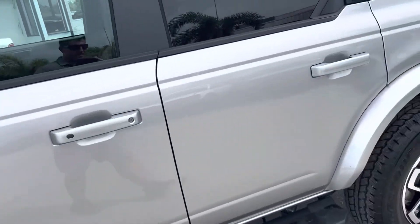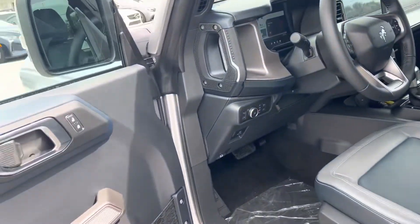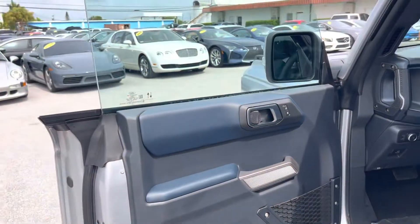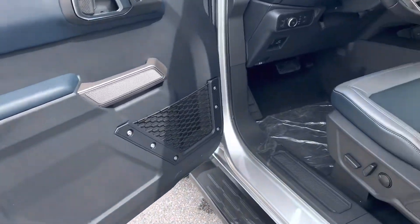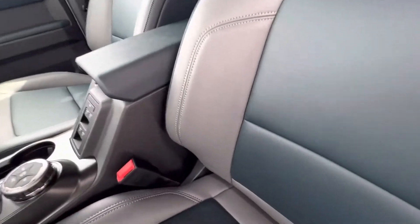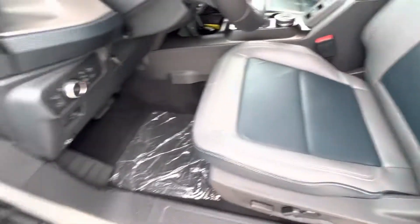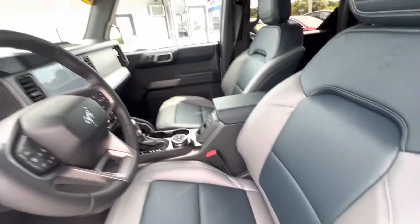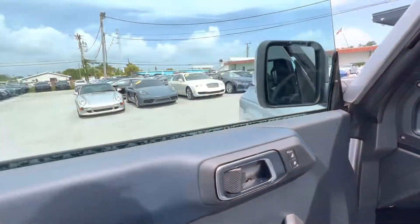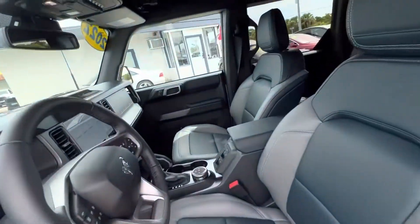All right, let's take a look inside. Turn that radio off. There you go — radio works. Beautiful. Still got plastic on the floor, so I knew this is less than 100 miles. Let's climb on in.